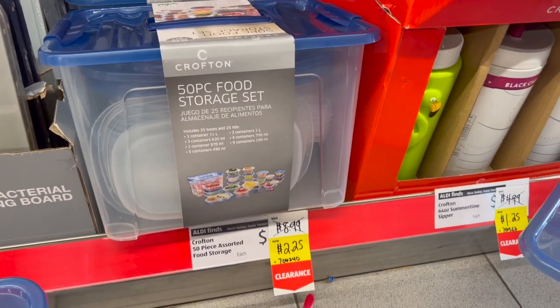My Dollar Tree haul giveaway is still open — amazing prizes and a Dollar Tree gift card, so make sure you enter to win. I hope you guys are having a fabulous blessed day. Thank you so much for taking the time to watch my videos. If you like these videos, please like, subscribe, and hit that notification bell so you never miss an episode. Keep your eye out for that huge Aldi clearance haul coming up soon — stay blessed, bye!